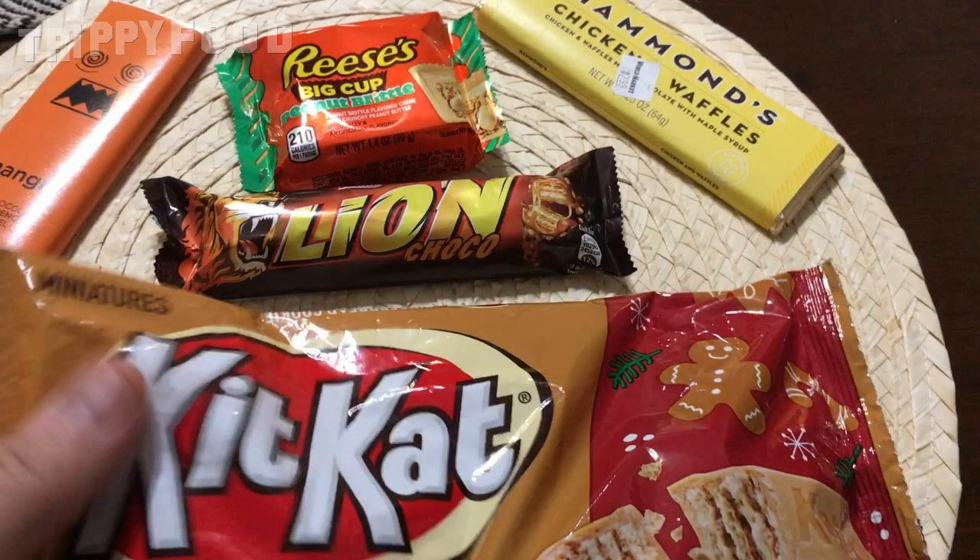I also got at Cost Plus World Market this Nestle Lion Choco Bar. I don't think there's any real Lion in here. Those of you from the UK or the Isles may be familiar with this. This one is actually from Nestle Ireland. It's a Lion Bar. Maybe it's supposed to have caramel on the inside or something. There's a Lion on there, but I don't think there's Lion inside.